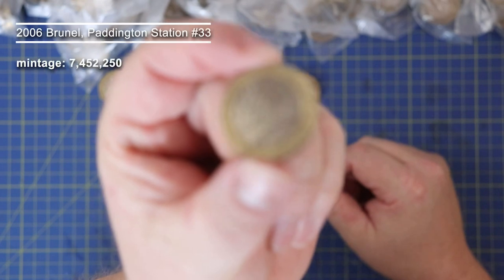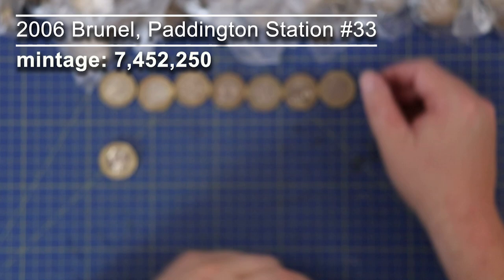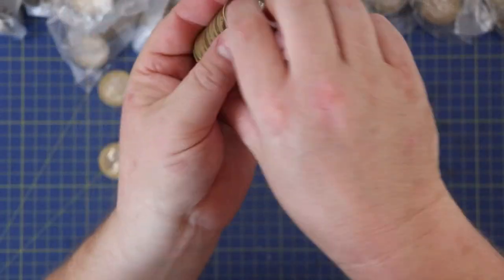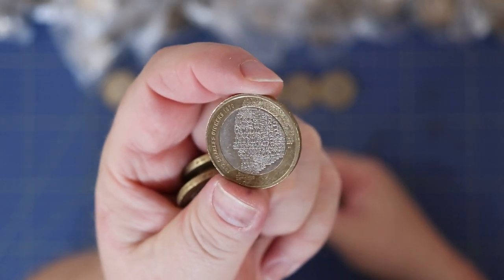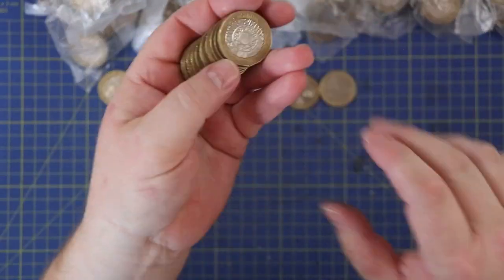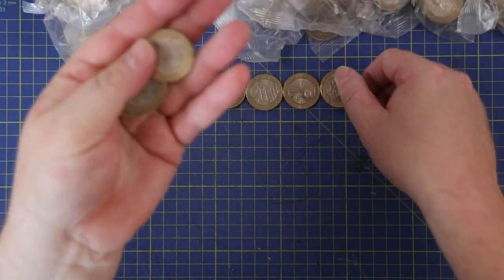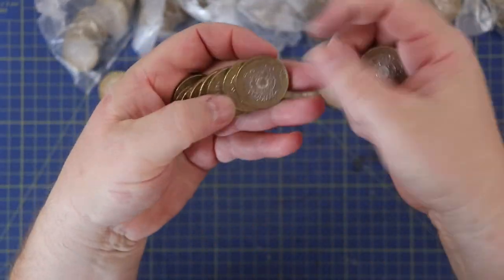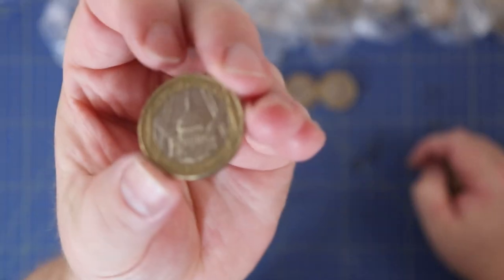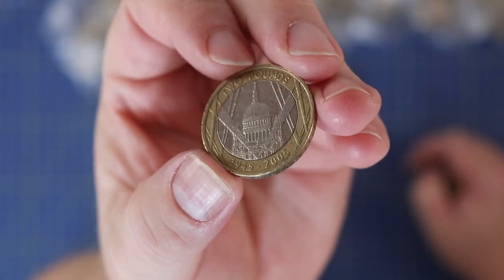Just Brunel's Arches in that bag - very common coin, very very common coin. And St Paul's VE Day celebrations - again a very common coin, but that is a cool design, lovely.